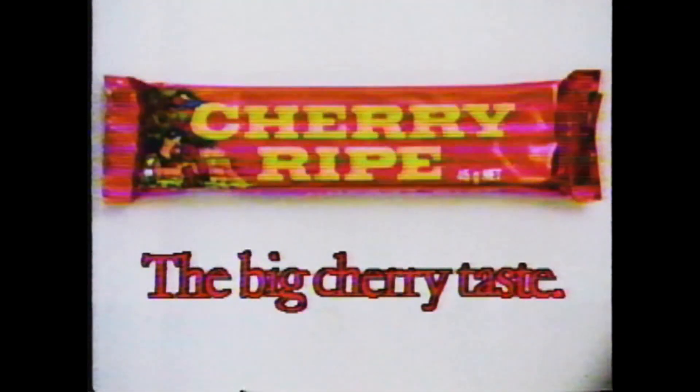Taste the taste of Cherry Ripe, the big cherry taste. So nice. Cherry Ripe, the big cherry taste.